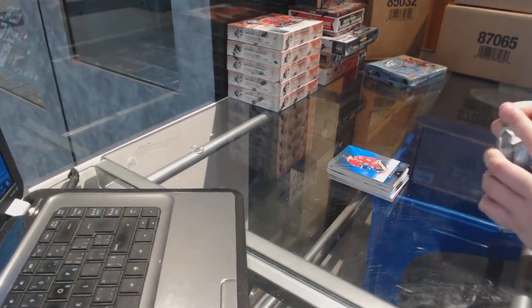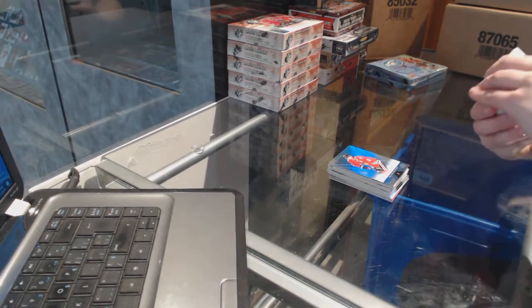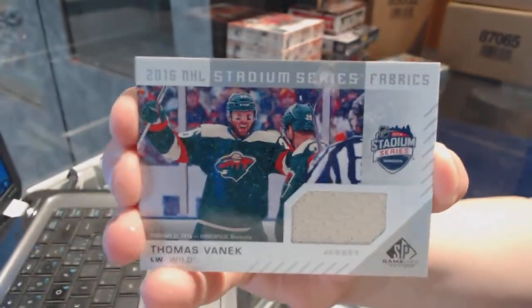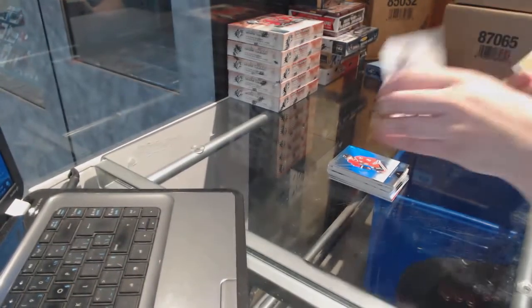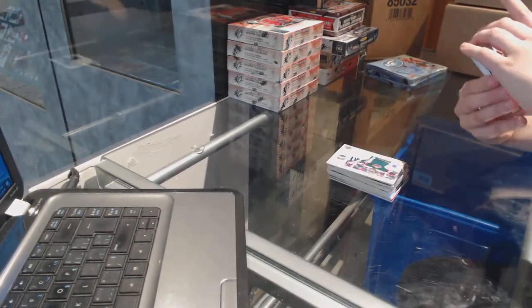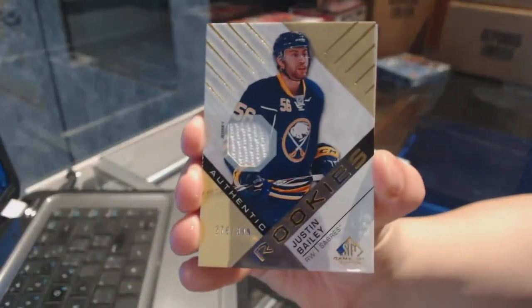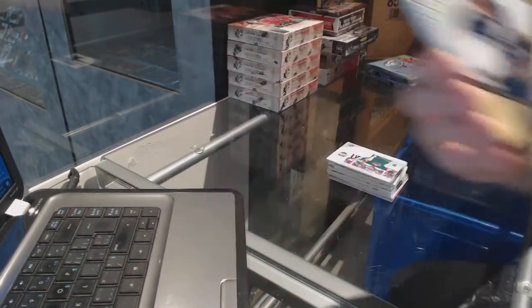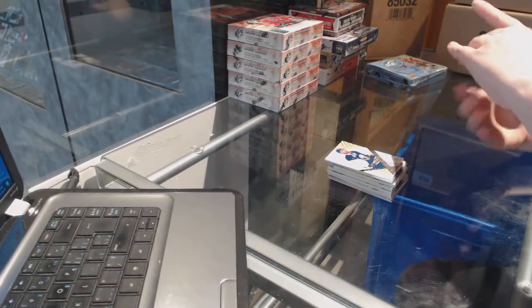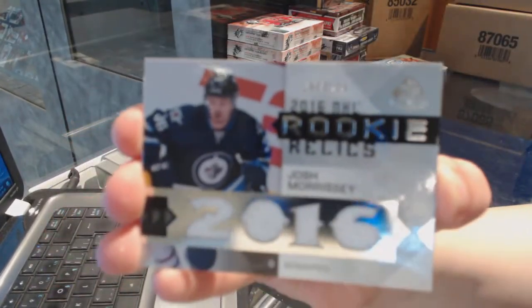We've got a Stadium Series Fabrics jersey for the Minnesota Wild, Thomas Benick. Authentic rookie jersey numbered to 399 for the Buffalo Sabres, Justin Bailey. Rookie relic numbered to 199 for the Winnipeg Jets, Josh Morrissey.